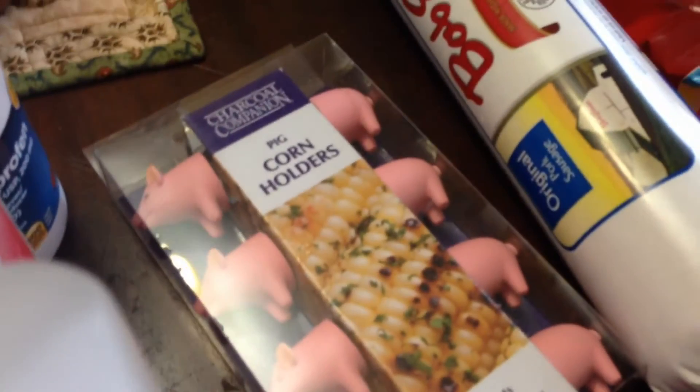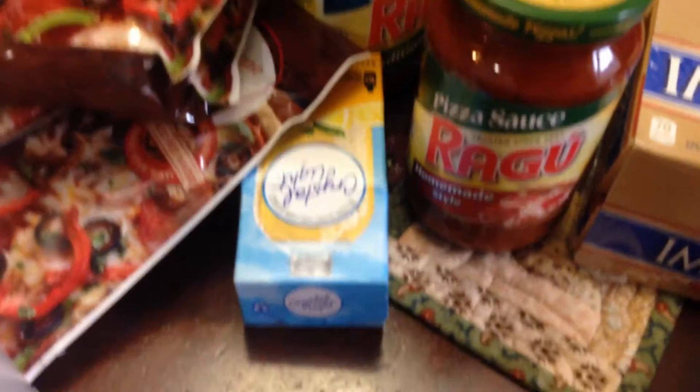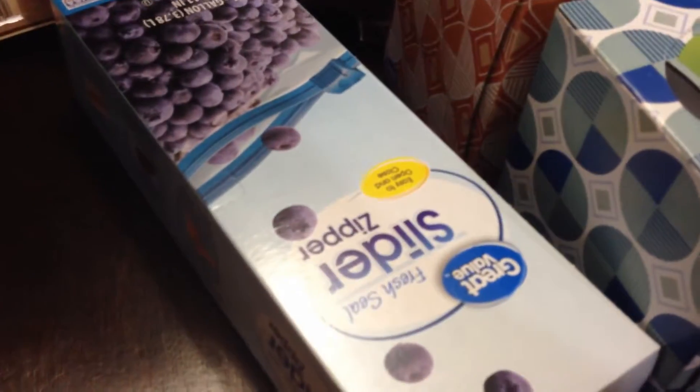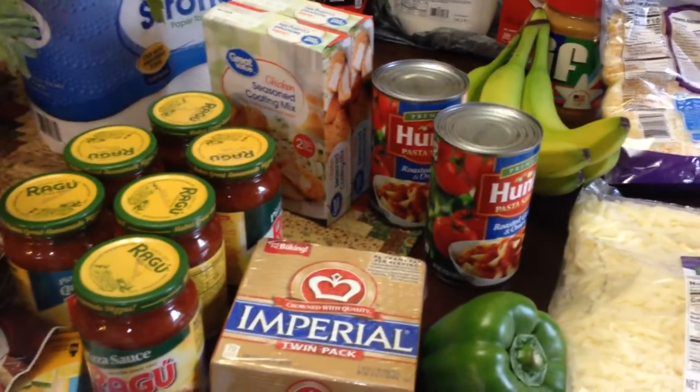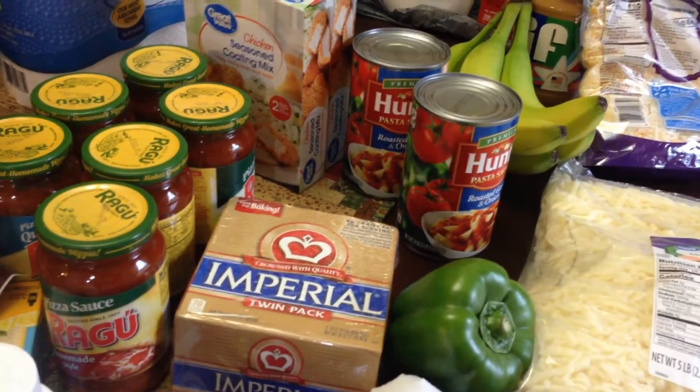I got these — I don't know if you can see — these are little pig corn holders. They were on clearance for I think $1.50. Crystal Light lemonade mix — that's for my oldest son. Some ibuprofen, two things of alcohol — that's all for the pantry. Two things of Walmart Kleenex for the pantry. Some Great Value freezer bags. I also got a case of bottled water and four gallons of jug water.